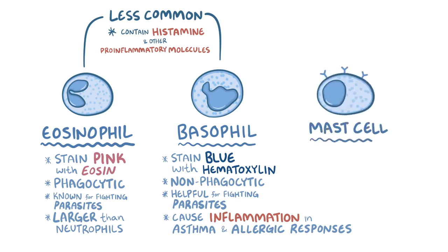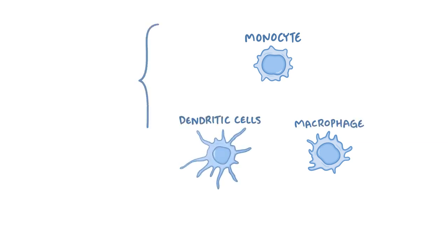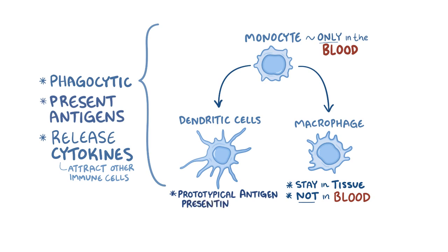Mast cells are also non-phagocytic and are involved in asthma and allergic responses. Next up are the monocytes, macrophages, and dendritic cells, which are phagocytic cells. They gobble up pathogens, present antigens, and release cytokines — tiny molecules that attract other immune cells to the area. Monocytes only circulate in the blood. Some migrate into tissues and differentiate into macrophages, which remain in tissues. Other monocytes differentiate into dendritic cells, the prototypical antigen-presenting cell, which roam in the lymph, blood, and tissue.